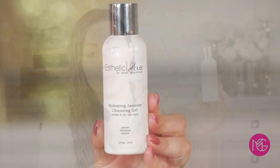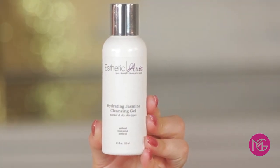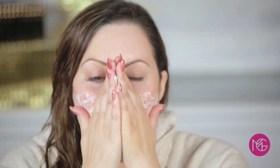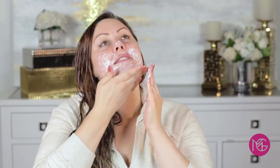The next step is cleansing. I love my girl Christina — she has a line called Aesthetic Arts. I've been using it for two years and it's incredible. I use the hydrating jasmine gel cleanser. I'll just lather it up on my face — it cleanses really well but doesn't dry your skin out. Then I take my washcloth, wet it, and wipe it off to get my face nice and clean. Make sure not to stretch too much under your eye — be really gentle.